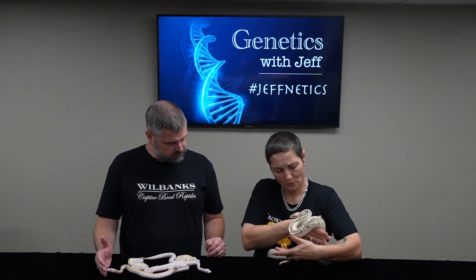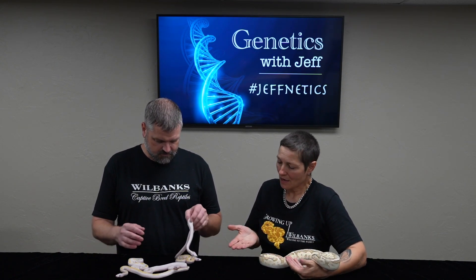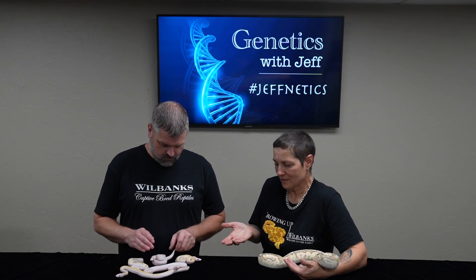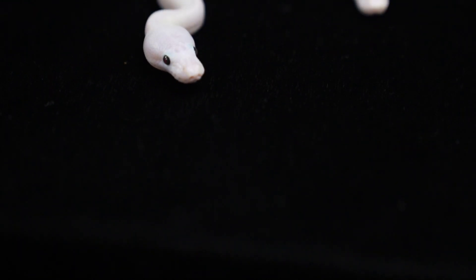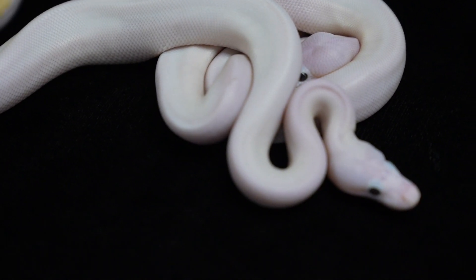That's beautiful. Not being a genetics expert myself, not even close, I would look at this visually and I just see a white snake. Now what makes this different than just another white snake? Take a bell, for instance, although with blue eyes.